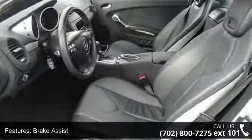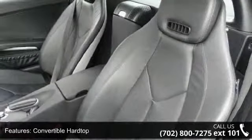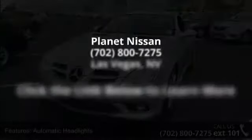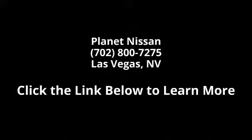Let us put you in the driver's seat today. Call or click to schedule a test drive. Thank you.